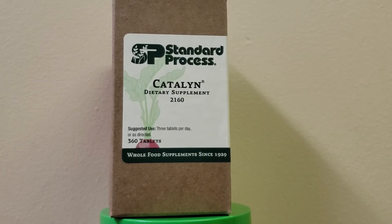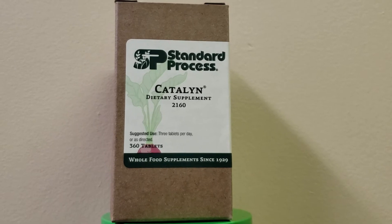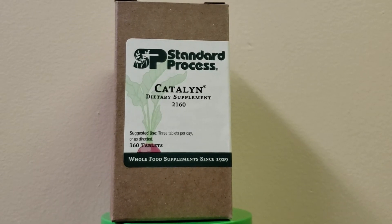Hello everyone, today we're taking up Catalan. This is actually Dr. Royale's first product. It contains vital nutrients from whole foods and other sources. It supplies multiple vitamins and naturally occurring minerals for complete complex nutritional supplementation. It's designed to bridge nutritional gaps in a diet, encourages healthy cell functioning, and supports overall well-being.